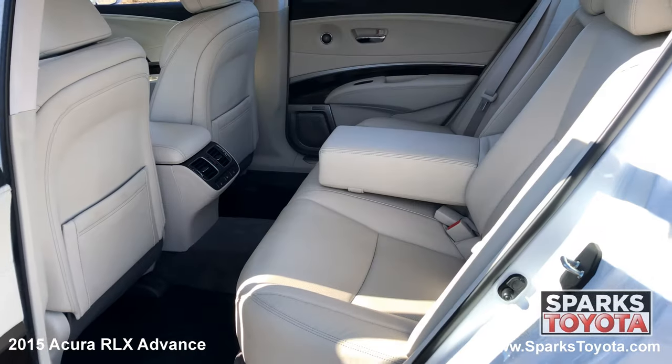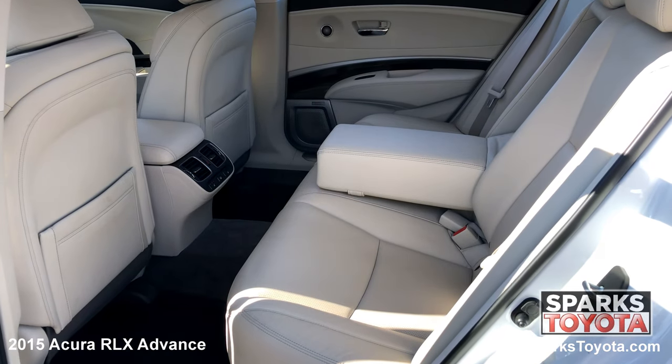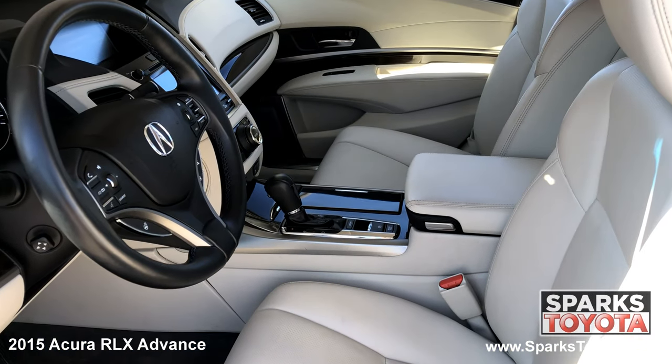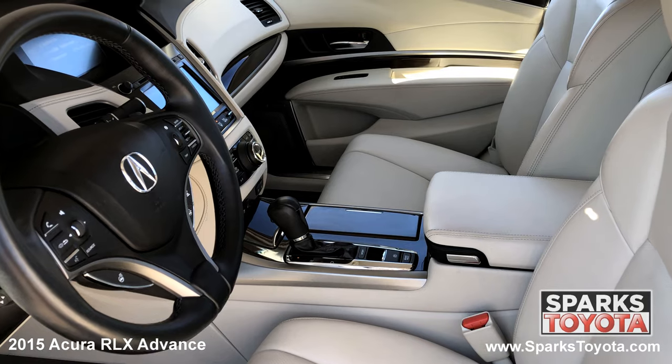A very spacious cargo area and a comfortable heated back seat with cup holders. We can't forget about the power sunroof and the front row power heated and cooled sport bucket seating with driver memory.